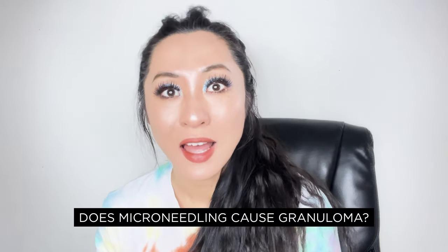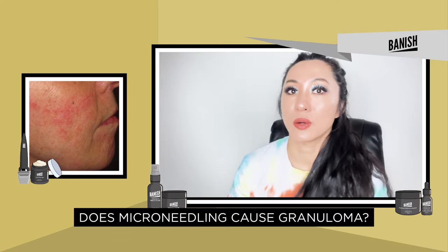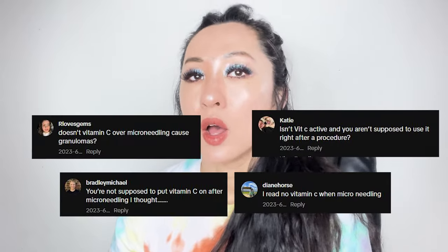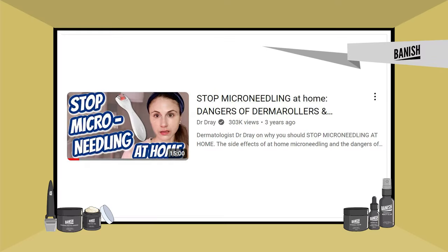Welcome. Today I wanted to talk about: does microneedling cause granulomas? Specifically, does microneedling with vitamin C cause granulomas? In the past few years I've noticed people commenting saying do not microneedle with vitamin C because it causes granulomas, and I was like, I have never heard of this — where did this come from?